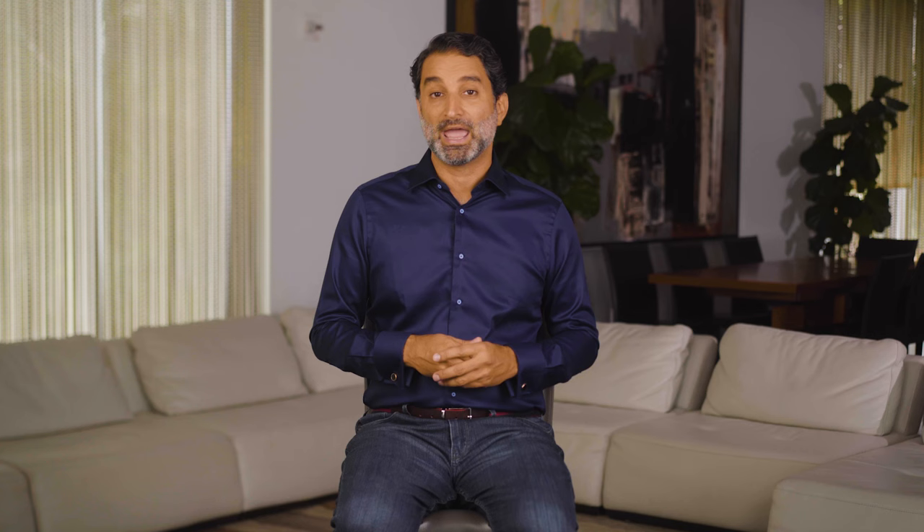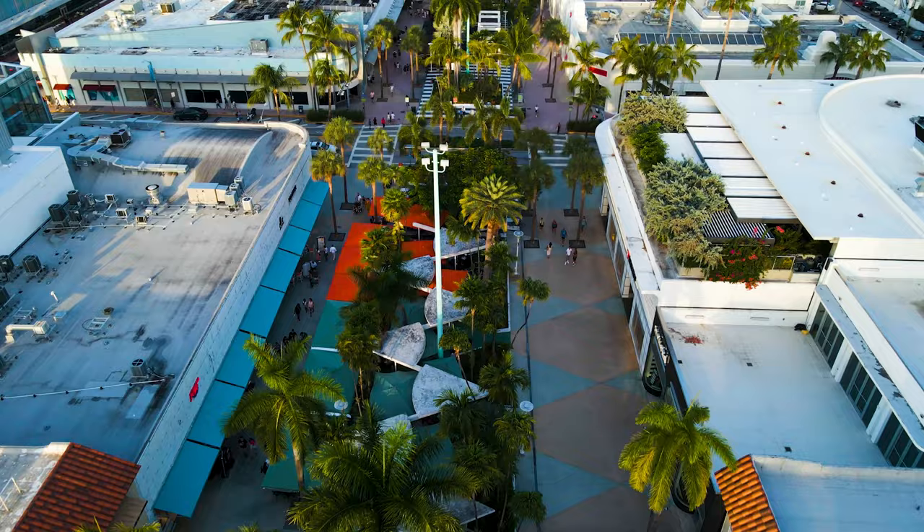In terms of shopping, you really have all that you need right around you. On 5th Street, there are the staples of Target, Publix, Best Buy, Petco, Total Wine, TJ Maxx, and more. And Whole Foods is only five blocks away. Going north on Washington Avenue, just north of 5th Street, you've got major fashion brands and retail shops as well, just a walking distance away.